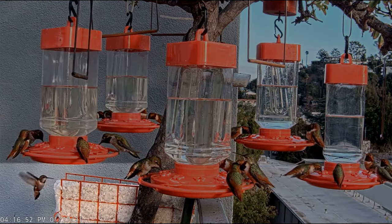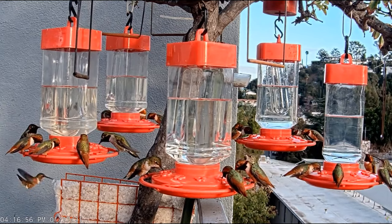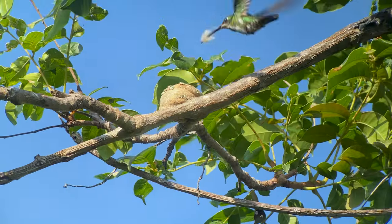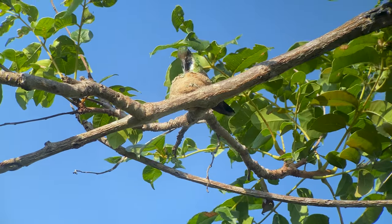You can help mother hummingbirds by supplying nesting material such as light-colored wool and natural cotton, and don't throw out that old down coat or comforter. The hummingbirds would love to use this material to line the inside of the nest.